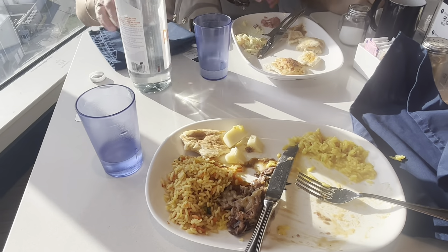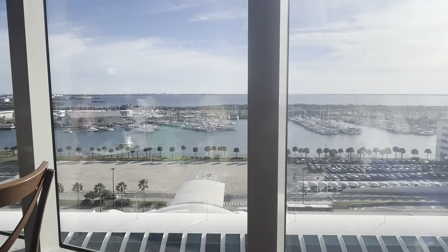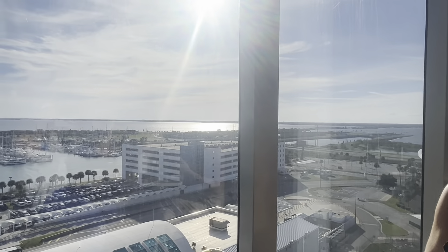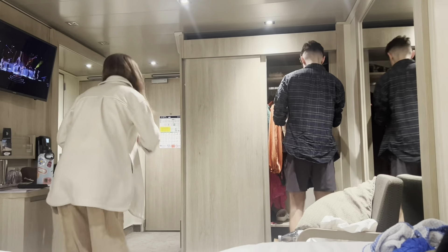On the ship and we're eating. The lines are literally crazy though. It took us like half an hour to get our food, but it was pretty good. I got pizza — the pizza was really good. And the paella was mid. We haven't left yet. We're leaving at six. It's like four right now.